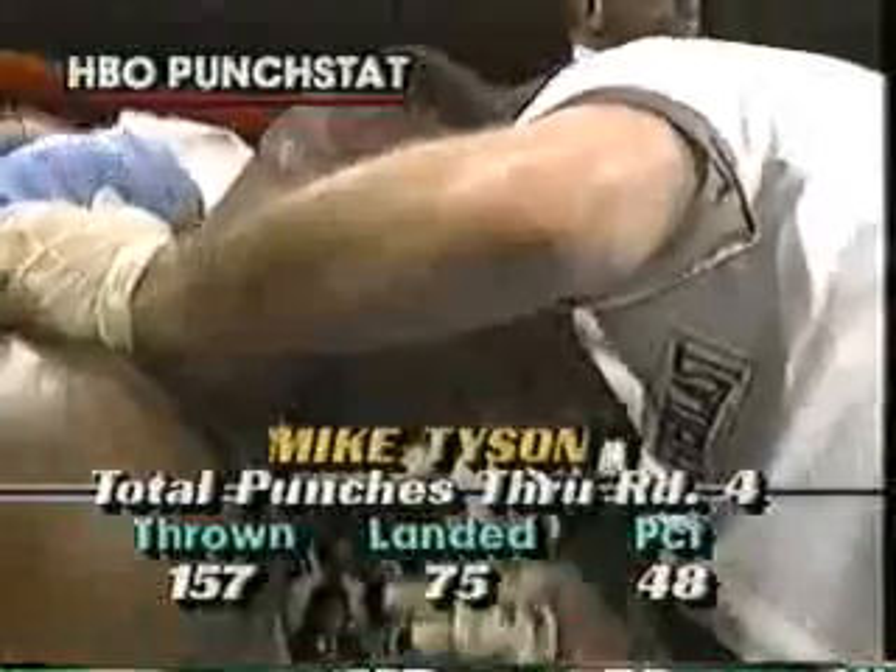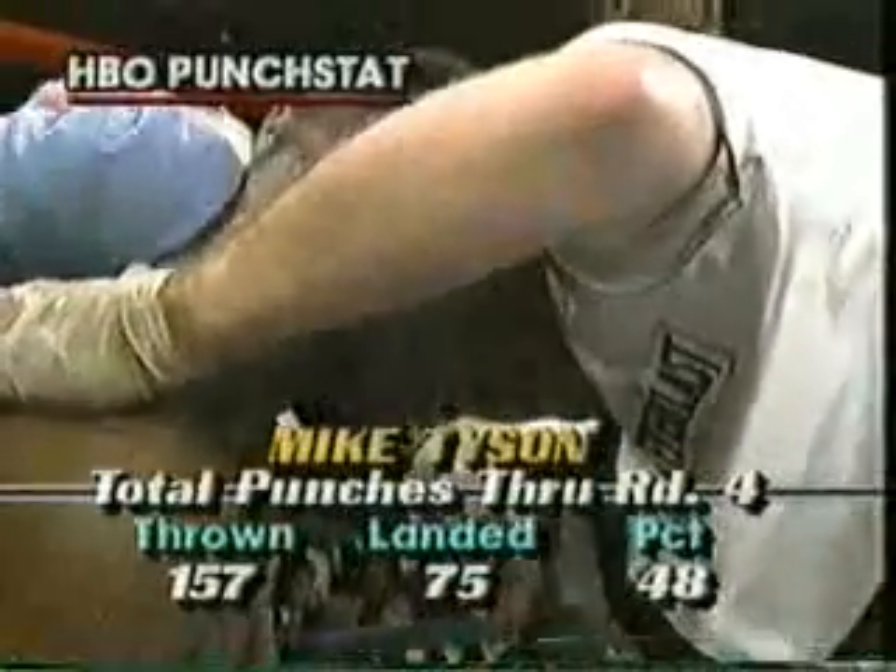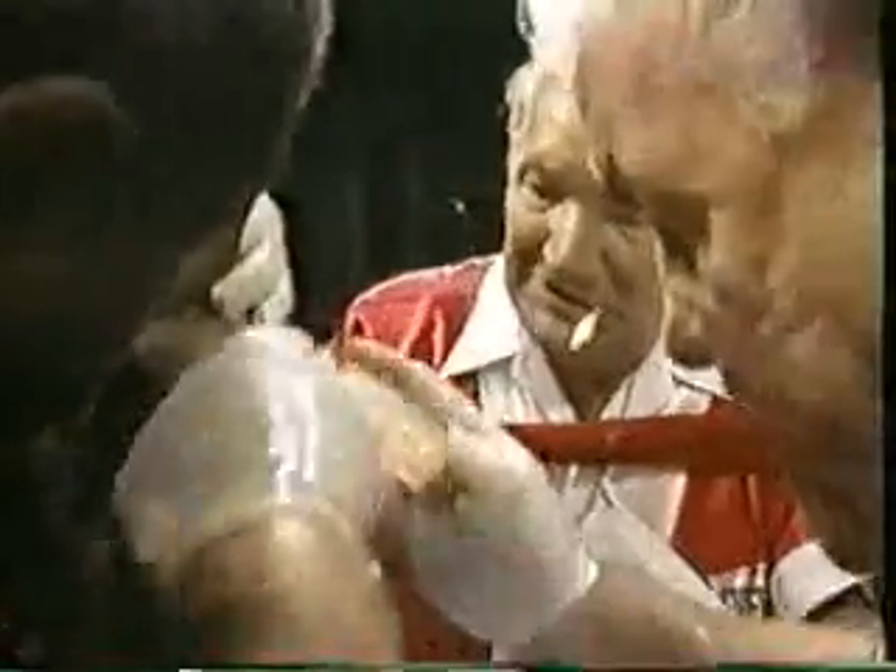Corner instruction to Biggs: 'You're laying back, you're taking him easy — you can't take him easy with this guy. You've got to keep the pressure on him. You've got to move your hands. All you've got to do is throw combinations — two, three, four punches together. Do you understand me? One more round. Let's go.'